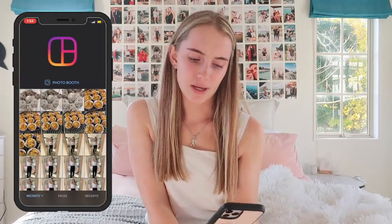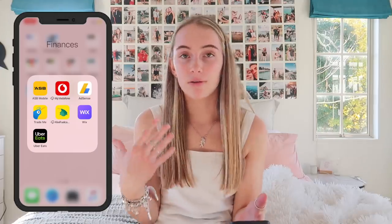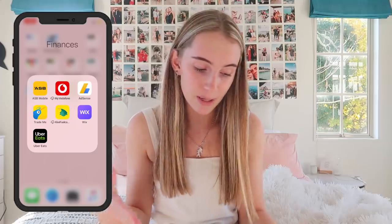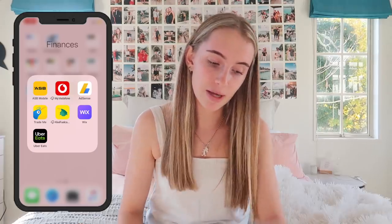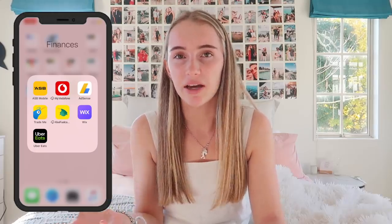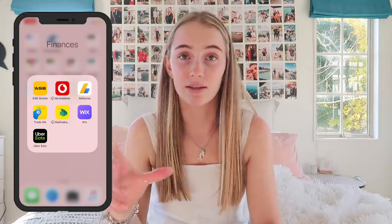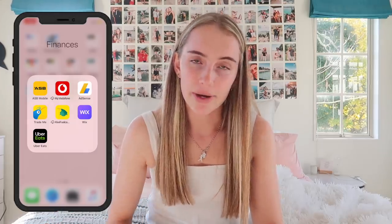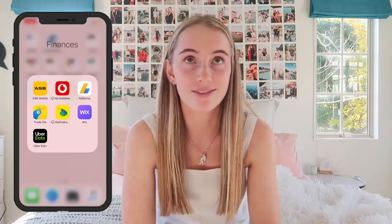Layout — an Instagram thing for making photo collages. Then finances: ASB — my banking app. Vodafone — my mobile carrier. AdSense — to track how much YouTube's paying me, though I don't think that app is supported anymore. Trade Me — New Zealand's version of eBay. Kiwi Fuel Cards app — uninstalled, but I use it to find fuel stations since I can only go to Mobiles. Wix — how I control my website from my phone. Uber Eats — which I've never actually used; I just scroll through and look at the food.